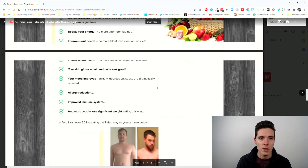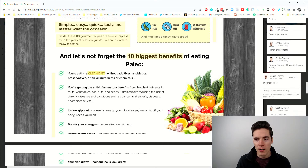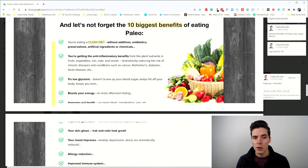Those mini yeses mean that later, when the call to action button comes, they're more likely to purchase. It's an advanced psychological technique. Features plus benefits: for example, 'these foods are low glycemic' is the feature; the benefit is it doesn't screw up your blood sugar, keeps fat off your body, keeps you lean. 'Boost your energy' is a feature; the benefit is 'no more afternoon fading' — translated into your real life.